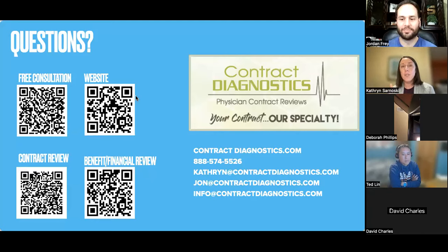For those asking about the FAQ PDFs from the final slides — we'll send a follow-up email with a couple of PDFs linked. You can also email info at Contract Diagnostics and they'll get those to you. They're all free.